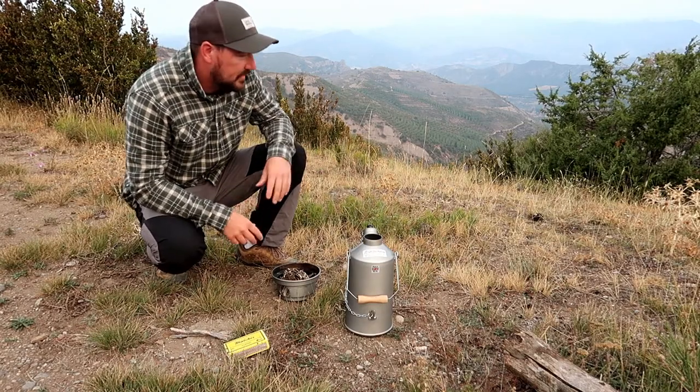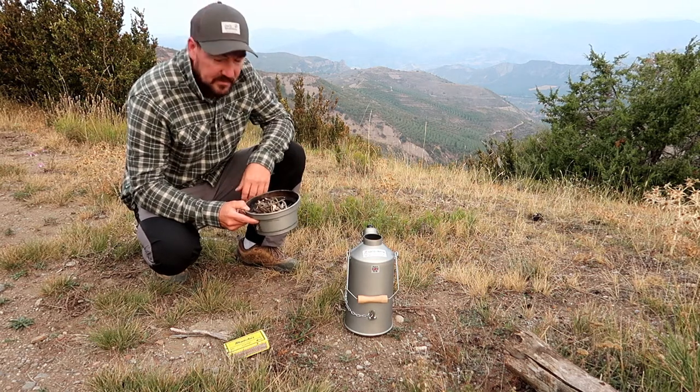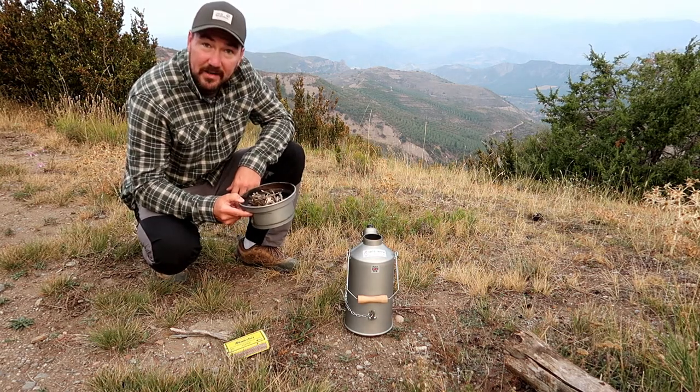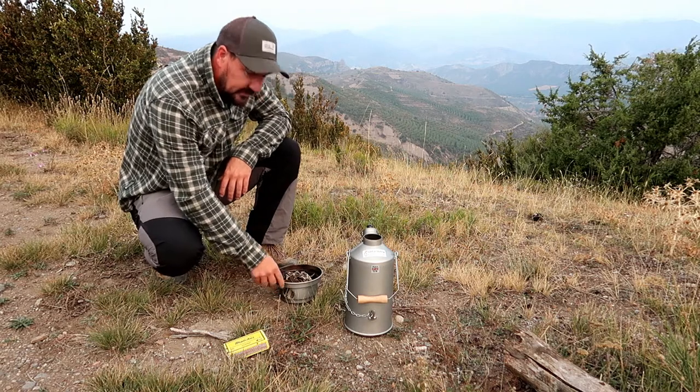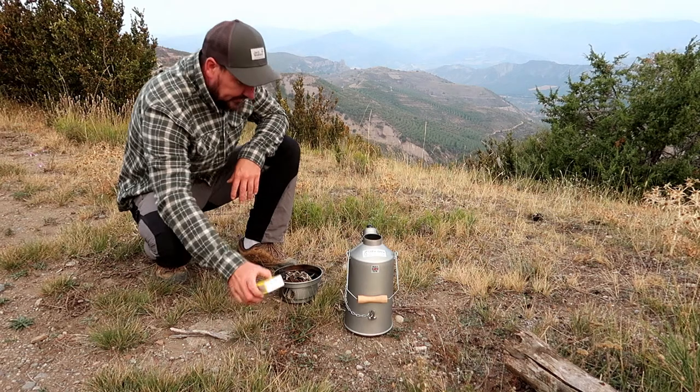I found that in the morning it's been a bit wet. So when we're trying to light the ghillie kettle, even though the wood's dead and essentially dry, it's been difficult to get going in the bottom and it's been creating a lot of smoke.